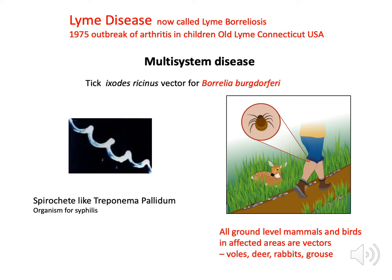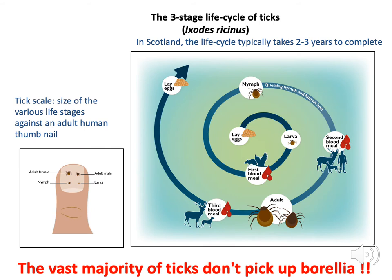Essentially, Lyme disease is about animal transfer — the animal has the tick on it, and the tick can't fly, but if it's hanging around on bracken or grass it latches onto a human. The tick is present in virtually all ground-level mammals and birds, so it's not just about deer. The affected vectors include things like voles, deer, rabbits, and grouse.